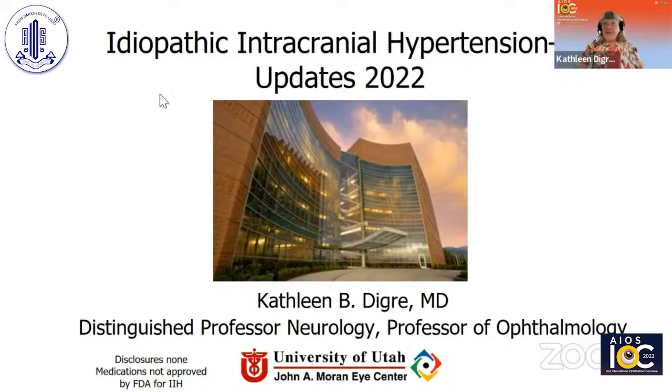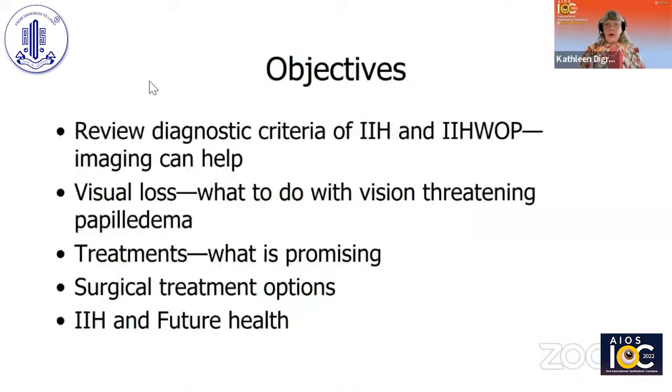Thank you so much. I'm going to be speaking about one of my favorite topics: idiopathic intracranial hypertension, and hopefully give you a few updates. I'm going to review some diagnostic criteria for IIH, talk about vision-threatening papilledema and what we have been doing about it, mention some new treatments that seem promising, discuss a couple of surgical options, and then end on how important it is to treat this condition to prevent future health problems.